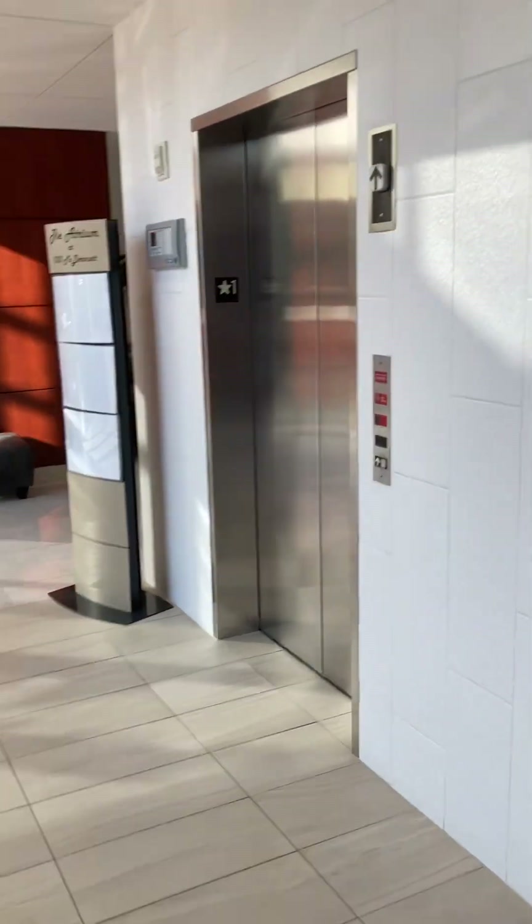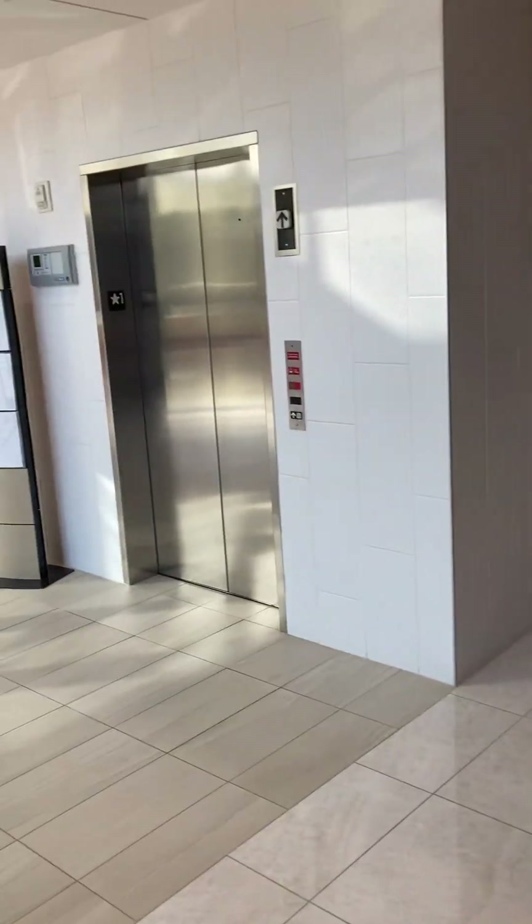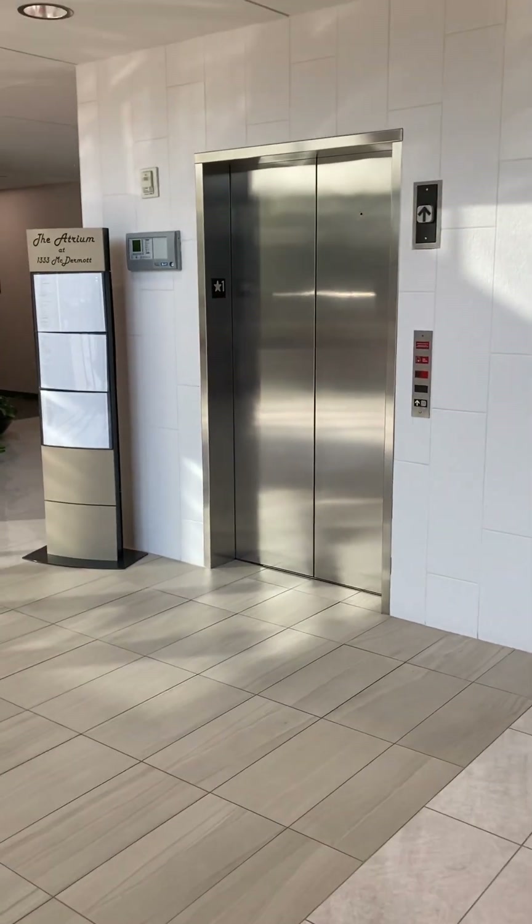I've seen videos of these really cool auto-call IBM fire alarm systems that are like a relay logic elevator controller with either some really obnoxious horns or some single stroke bells. Unfortunately most of those Akron, Ohio schools have closed down, like Goodrich Middle School. And that's it.